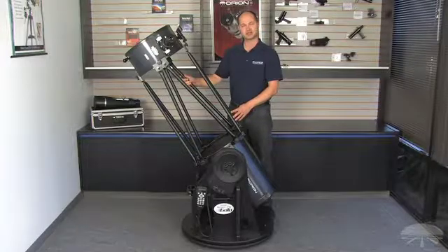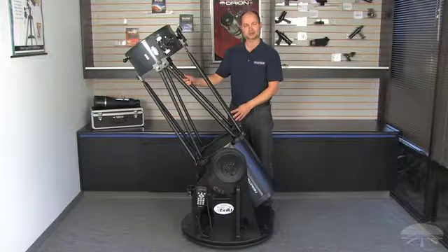So it's the Orion XX14G GOTO Dobsonian. Thank you very much. Clear skies.